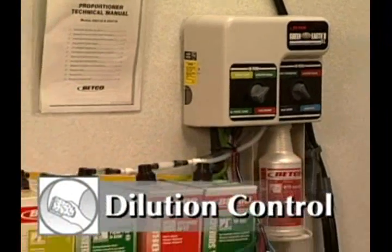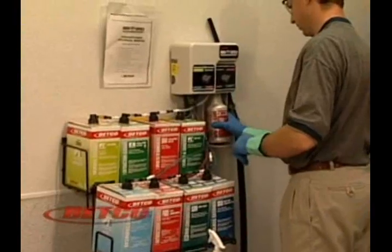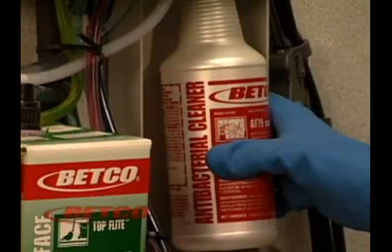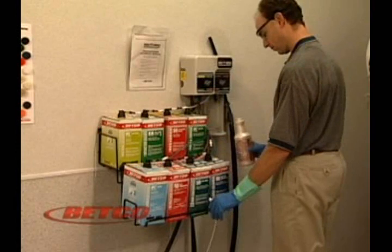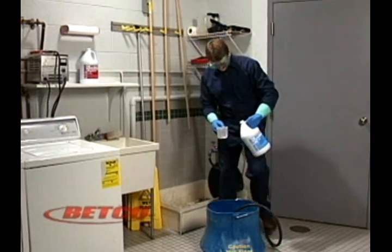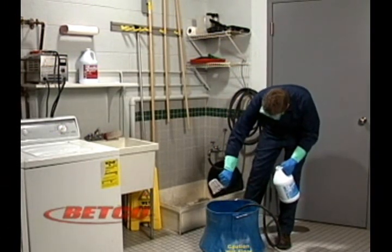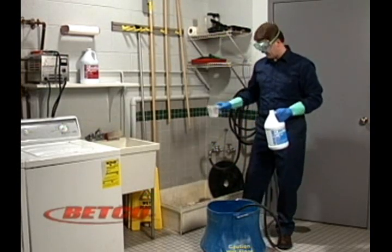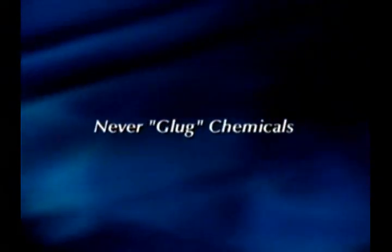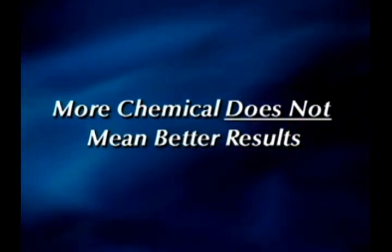Following dilution ratios and measuring with a proper measuring device when mixing chemical solutions is crucial. Chemical management systems are usually available for the chemicals that you use on a daily basis. These systems ensure that dilution rates are correct, and using them can make your job faster and easier. If a chemical management system is not available, be sure that you understand dilution ratios and how to properly mix chemicals. Never glug chemicals when mixing, as this can cause the product to not work effectively and may create unsafe situations. Only mix chemicals according to manufacturer's instructions. Remember that using more chemical does not mean that it will give better results.